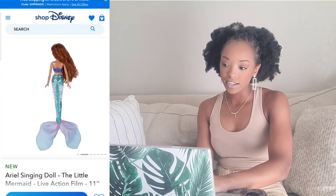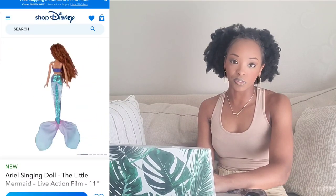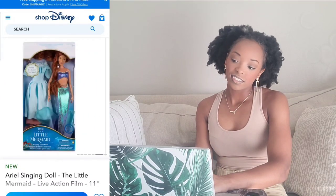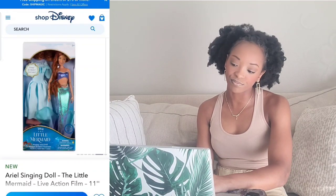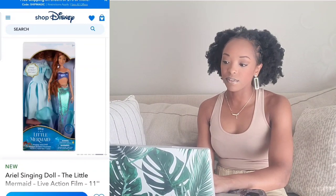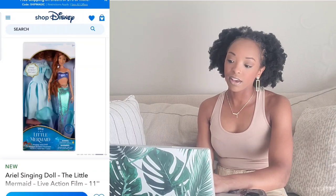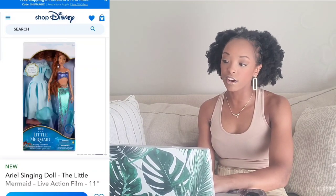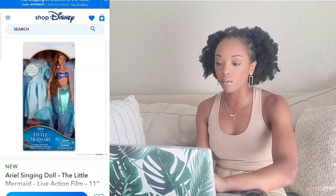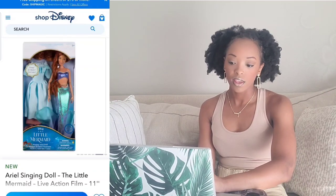Next is the Ariel singing doll — it comes with two outfits. I actually don't like the blue dress with the pink headband; I prefer the OG Ariel's dress. But I do like her tail fin and mermaid top. Yay for collecting this item, but I would not open it — I'd just keep it in the box as a display piece.